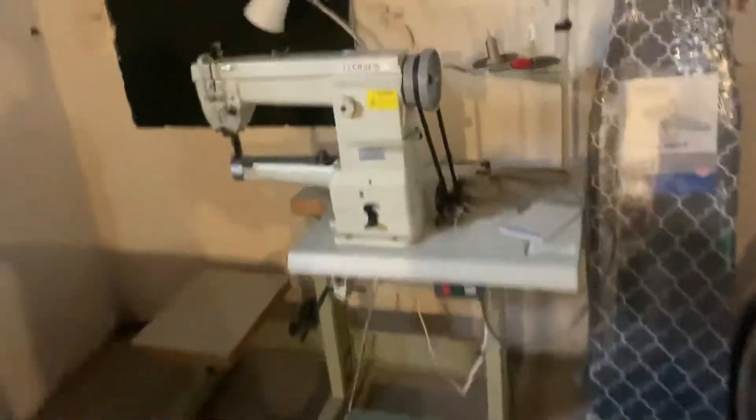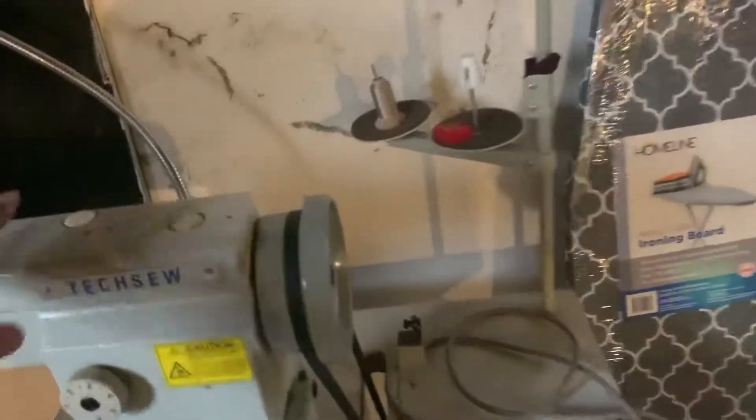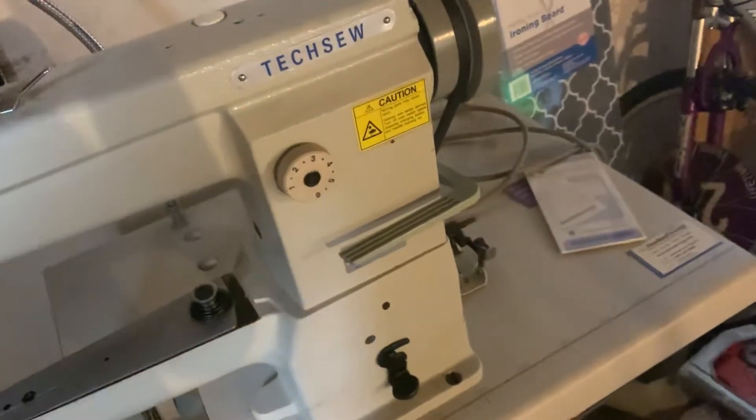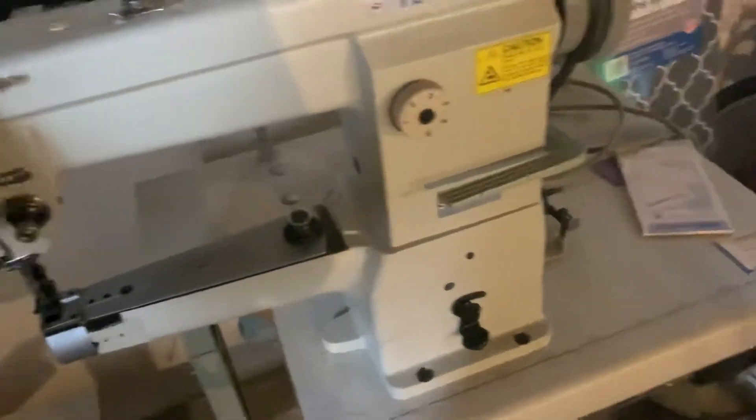This is my laundry room, this is where I wash my clothes. And this is my other industrial machine. This is for heavy-duty fabrics. Most of the time I'll use it to make bags, and I could also use it to make shoes.